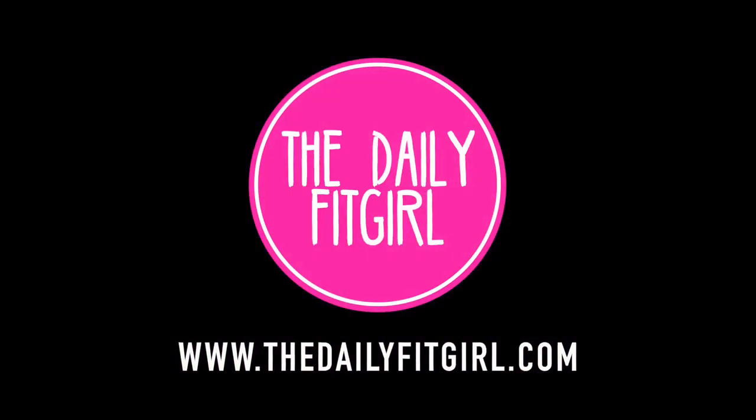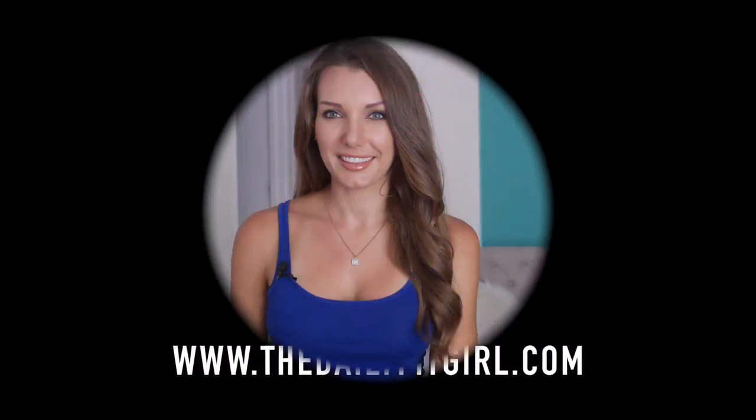Hey guys, it's Samantha here with the Daily Fit Girl, and today I'm going to be showing you how to make my delicious pesto chicken zucchini noodle dish. Hello everyone, thanks for joining me — I am so pumped to cook this today.